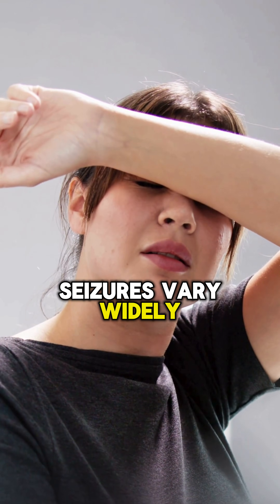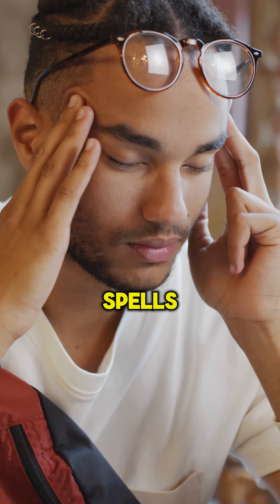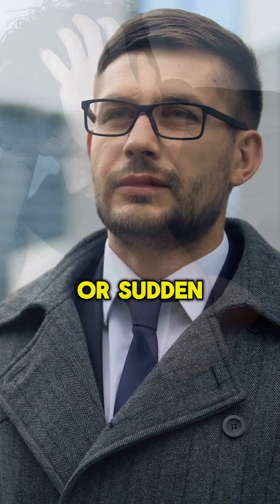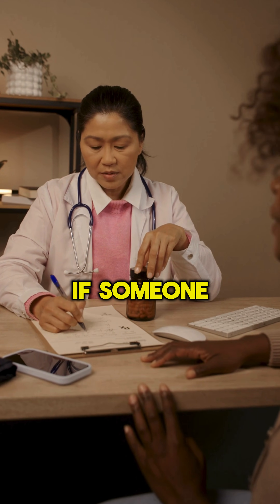Seizures vary widely. Some, like tonic-clonic seizures, cause convulsions and loss of consciousness. Others, like absence seizures, look like brief staring spells. Symptoms may include muscle spasms, confusion, or sudden falls. Recognizing these signs is key to providing help if someone has a seizure.